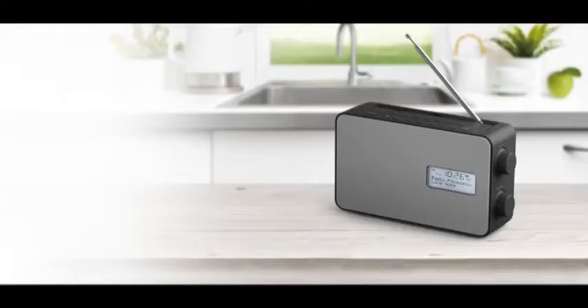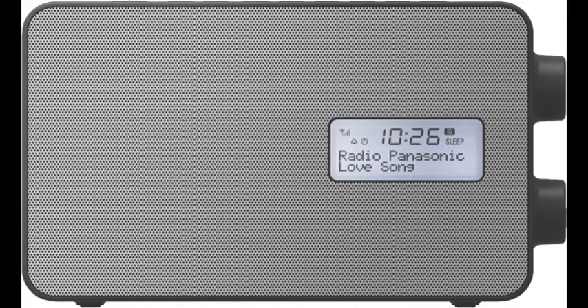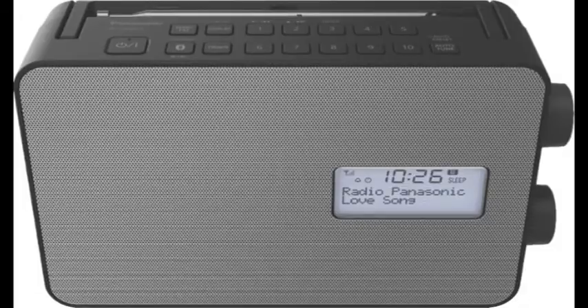This Panasonic portable digital radio with Bluetooth will transform your radio enjoyment. In a stunning design that's suitable for any part of your home, this radio lets you enjoy all your favorite radio stations and more.